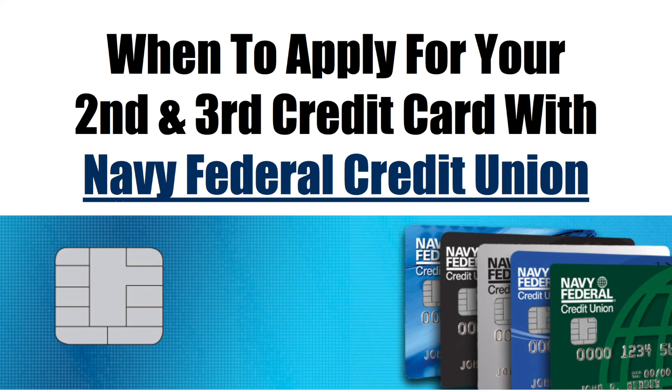Welcome back to my channel. If you're a returning subscriber, thanks for tuning in, and if you're a new subscriber, please click that subscribe button and like this video, as I will be dropping tons of content for you guys. So let's just dive right into the video. This video is about when to apply for your second and third credit card with Navy Federal Credit Union.